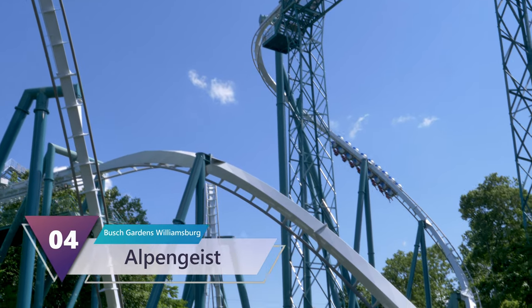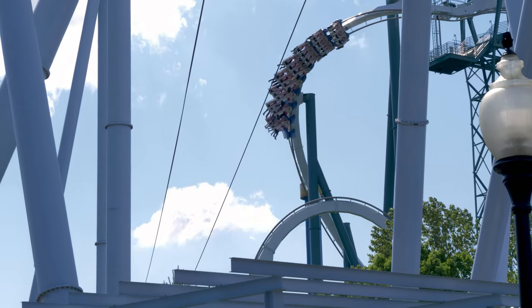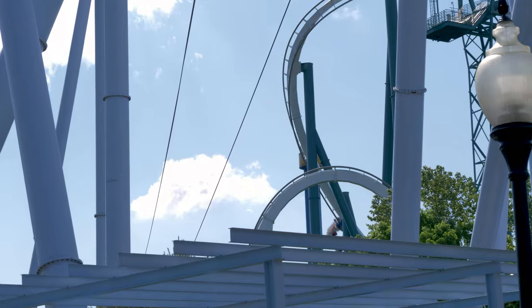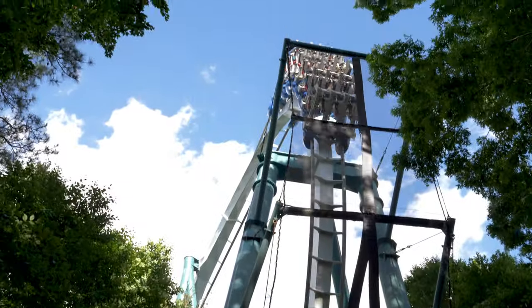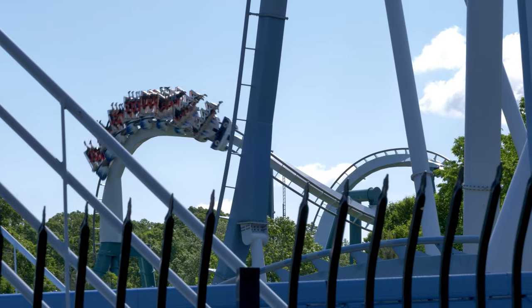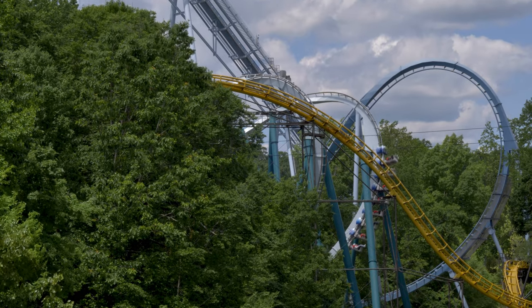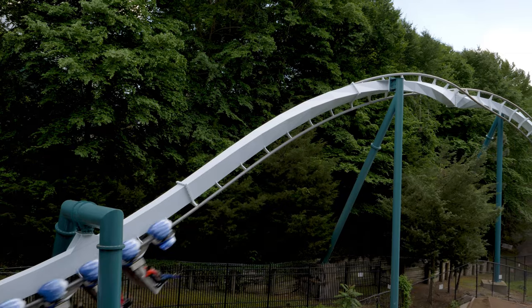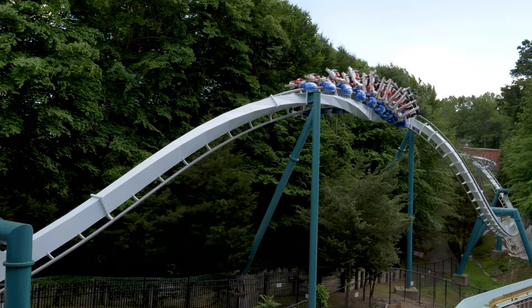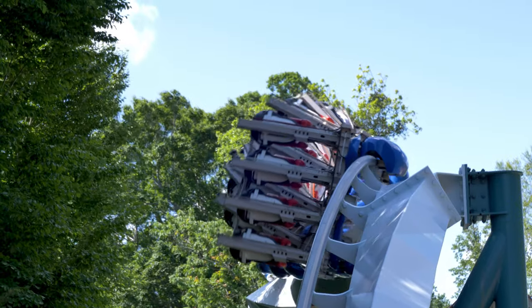Number 4: Elpengeist. Located at Busch Gardens Williamsburg, opened in 1997, built by B&M. Currently it's the tallest continuous circuit invert on the planet, and soon to be the tallest invert once Wicked Twister is removed. The ride uses the terrain to its full advantage, creating multiple near misses at high speeds. The Cobra Roll may have a couple janky transitions, but that doesn't take away from the rest of this exciting invert. The giant inversions at the beginning are forceful, then changing gears at the midpoint into more snappy elements with a zero-g roll and corkscrew. The back row may be more intense, but I love riding in the front row soaking in the views.